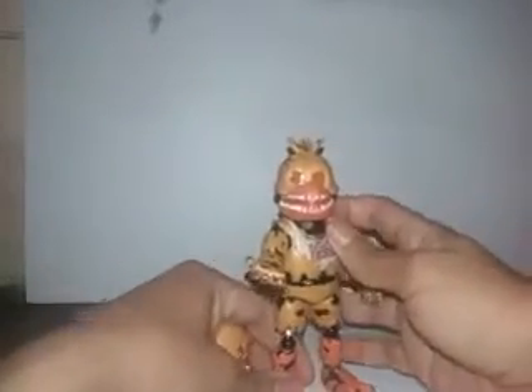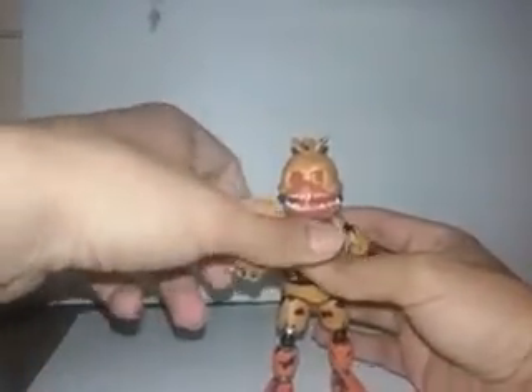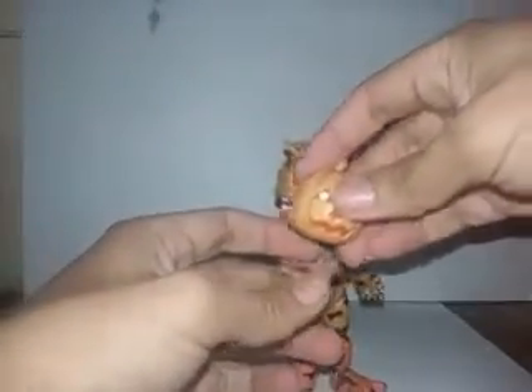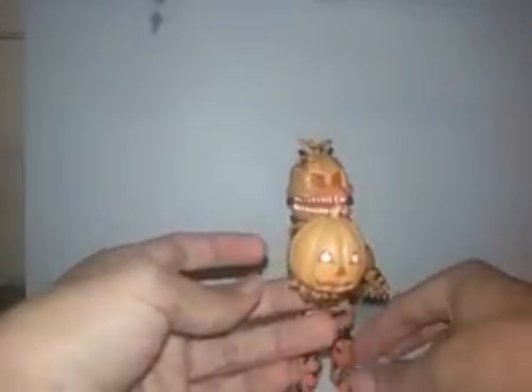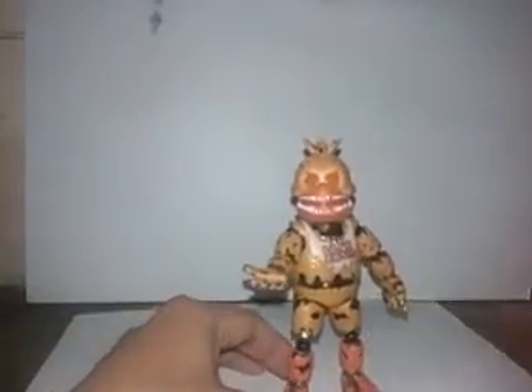And man, this is a great figure — I really like it a lot. So the limbs do fall off pretty easy if you put too much pressure.